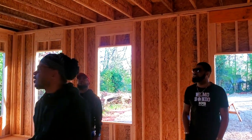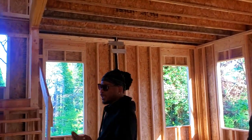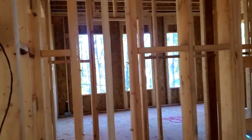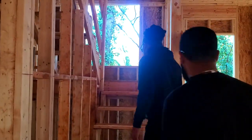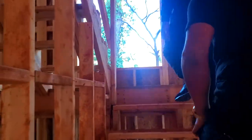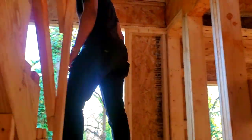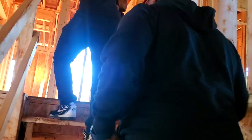Upstairs I think is another three bedrooms and two baths. This bedroom down here is not the master bathroom — this is like a mother-in-law suite. That's exactly how I'm going to do it. This is the hall bath right here.